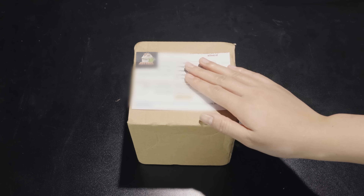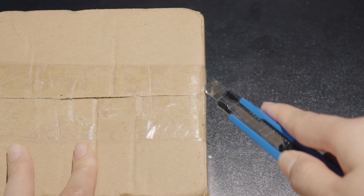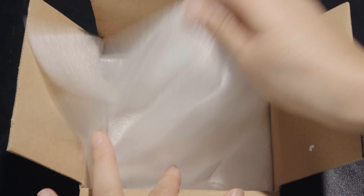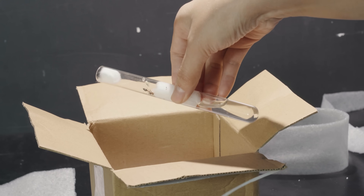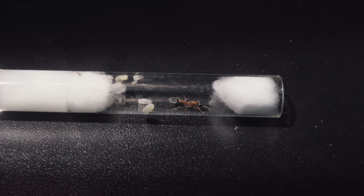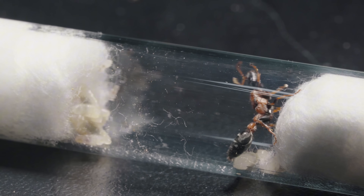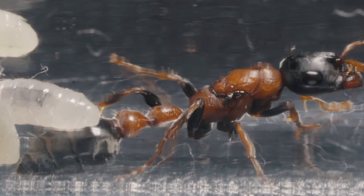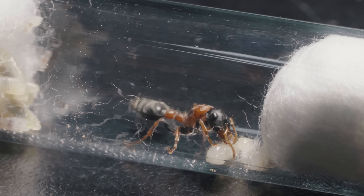Day 1. It was an order I had been eagerly waiting for, and I was all set to unbox it. It was a mountain of bubble wrap, and then the main character made its grand entrance. The queen ants are kept in a small test tube sealed with a piece of damp cotton. Her body is mostly pitch black, with her legs and abdomen sometimes showing bright red streaks.